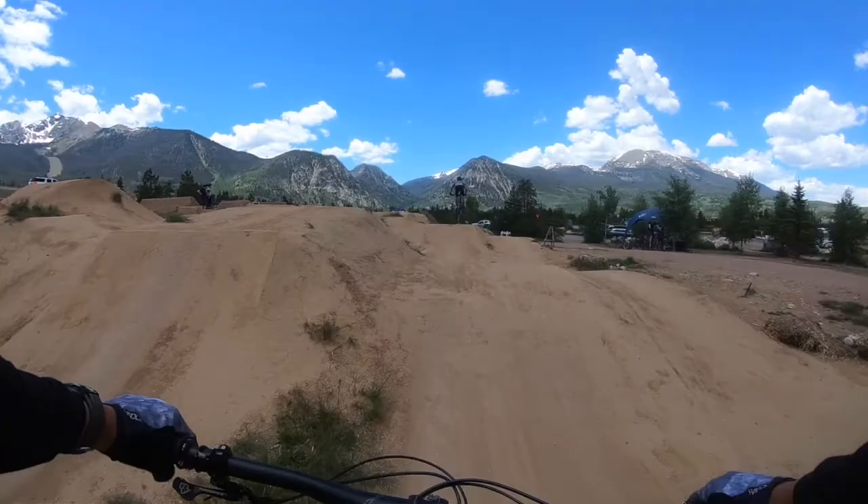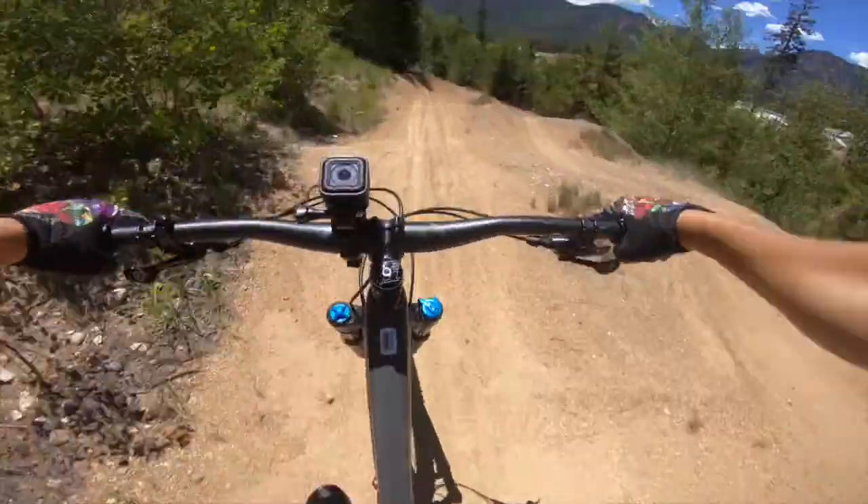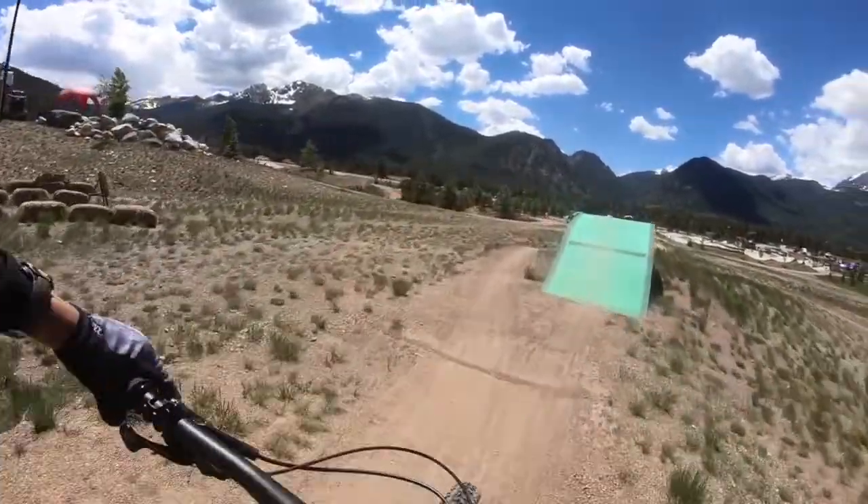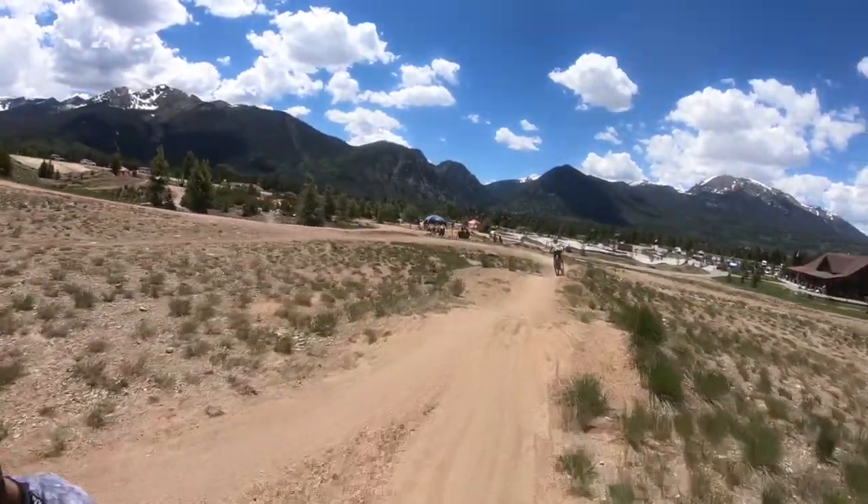At the bike park, there's some dirt jumps, there's a dual slalom, there's a skills park, there's some jump lines, and not to mention a huge slope zone.